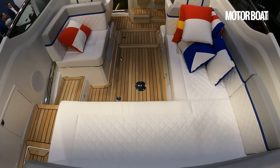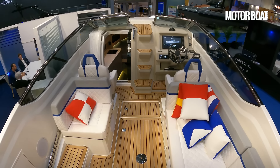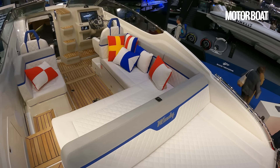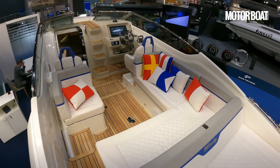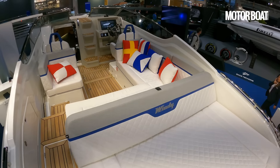Mark Tucker of Design Unlimited is the man responsible for the interior design on this boat. And as you can see, it's not quite as modest as you might expect of a Windy sports cruiser. They're always very dynamic and very capable boats, but generally they're quite understated. This feels a little bit more waspish, a little bit more aggressive, a little bit more youthful.